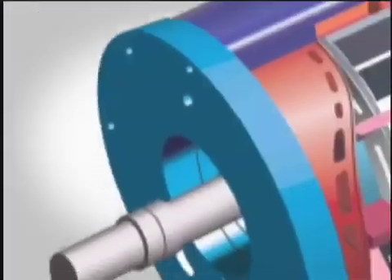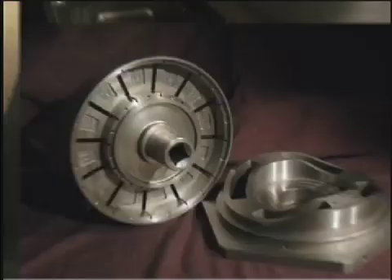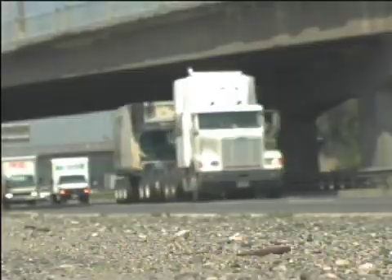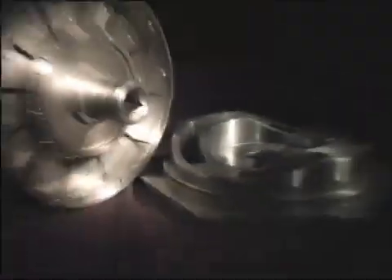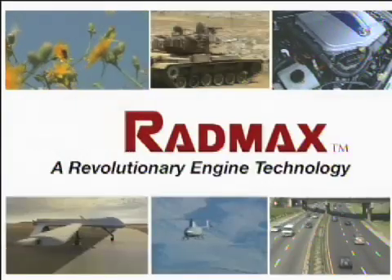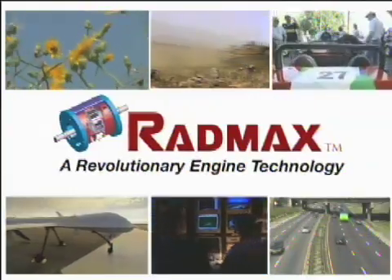The RadMax engine is a proven technology synonymous with simplicity, power and efficiency. The RadMax engine is the solution that's here to stay. Engines of the past have been loud, complicated, noisy machines. RadMax is a greener, cleaner solution. Its simple and effective design is perfect for uses across the board. From the smallest weed trimmer to a military jet engine, RadMax is the engine of the future.